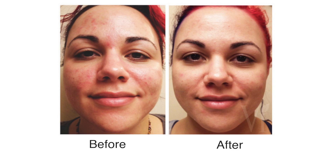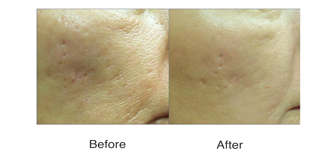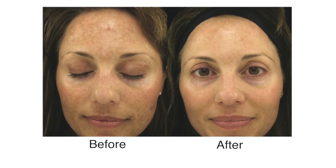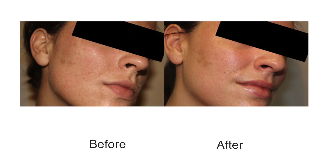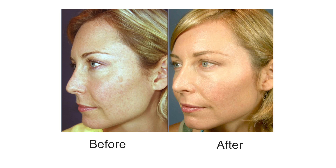People love to get a series of chemical peels because they are a very effective way to improve acne or acne scars, age and liver spots, fine lines and wrinkles, benign freckles, irregular skin pigmentation, rough skin and scaly patches, and even scars — especially if you've been suffering with sun damaged skin.